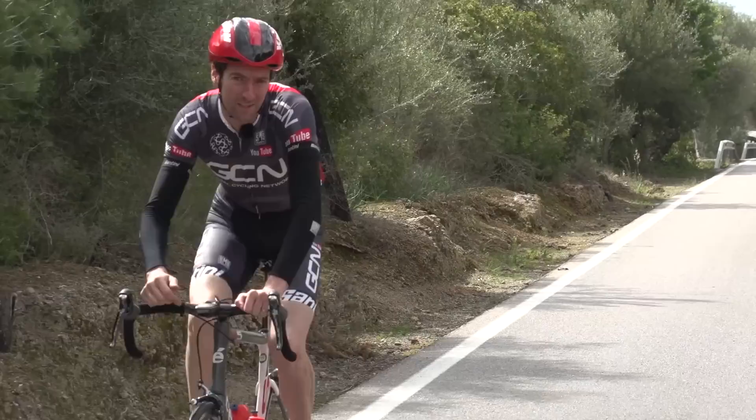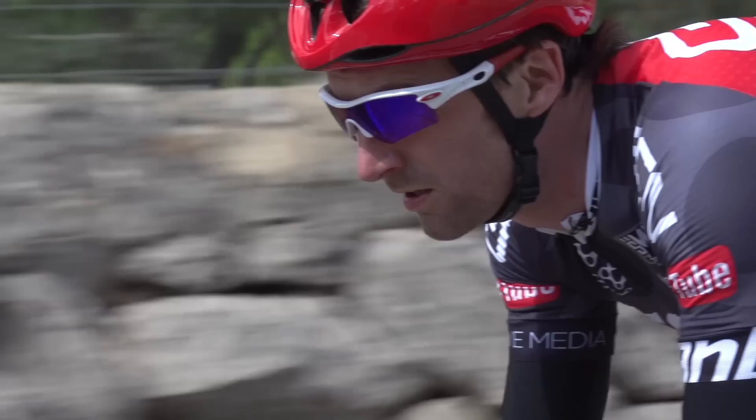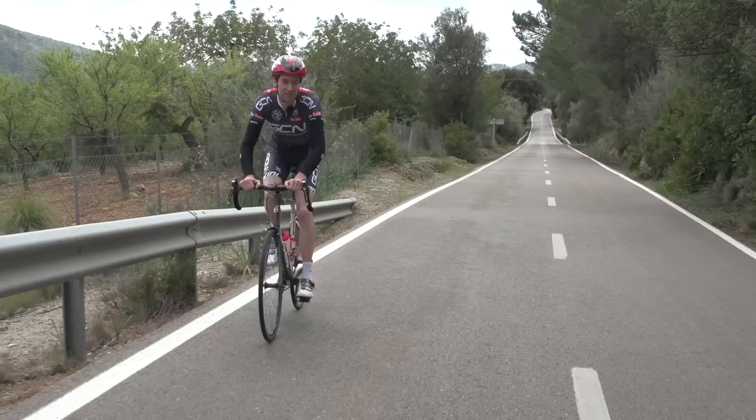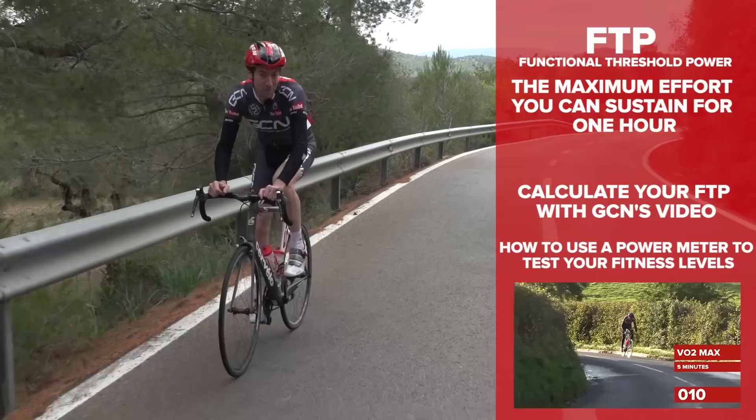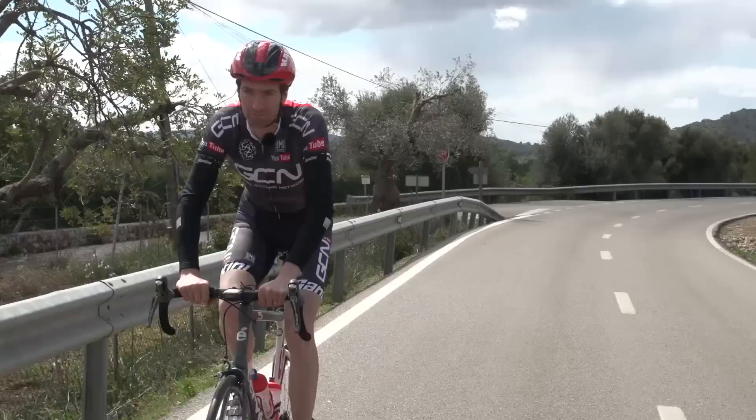These are also the same zones used by TrainingPeaks, the most popular analytical tool online for cycling enthusiasts. For all but one of the zones we're going to go through today, it will be expressed as a percentage of your FTP, or functional threshold power — what you can sustain for an hour. Or if you're using a heart rate monitor, it will be expressed as a percentage of your heart rate at that intensity.